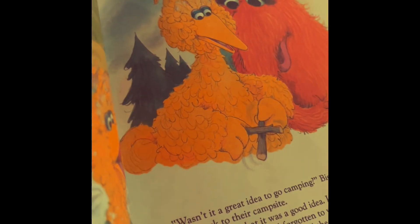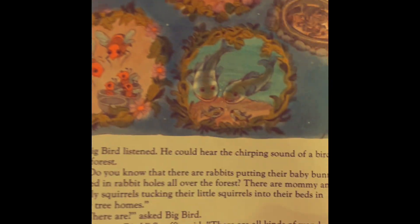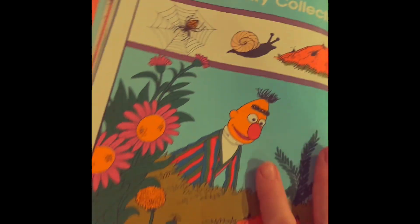They rubbed two sticks together to make a fire. And then they have a fire at night and they roast hot dogs. And they camp out. They're under their blankets — it's a starry night. I think Big Bird felt a little scared, but Snuffy made them feel better. He talked about all the animals that are out at night, and sleeping too. And they went to bed in a tent.